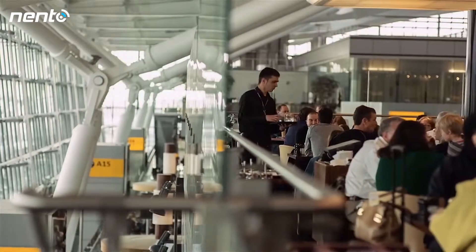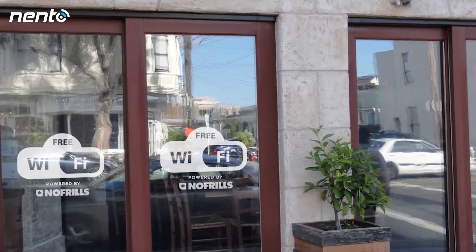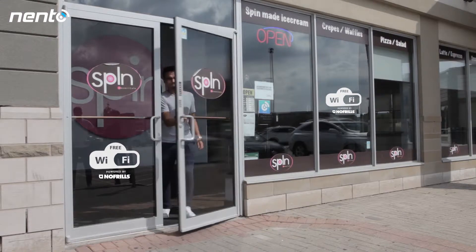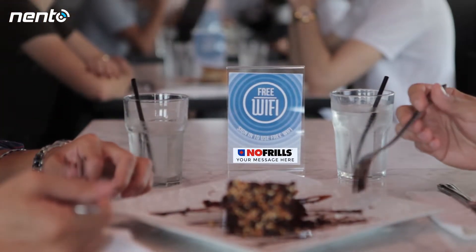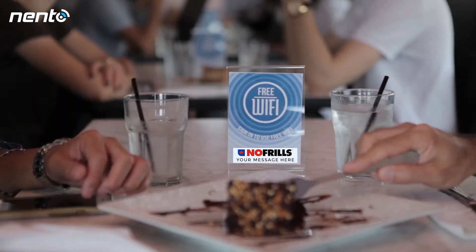First, you will be provided with a branded sticker with your logo on the free Wi-Fi sign. This could mean thousands and thousands of people are viewing your brand each time they enter or pass by that particular business. As people are sitting down or entering the business, they will have the ability to view your branded free Wi-Fi sign, complements of your business with your logo and message.